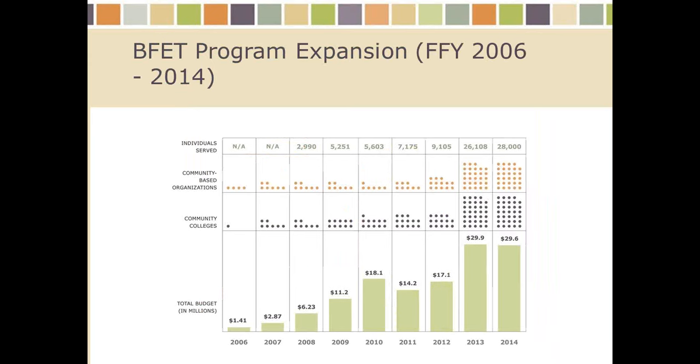This shows how we expanded over nine years. We started out with just four community-based organizations and one community college in our SNAP E&T pilot. We quickly grew, especially in the last few years, to all 34 of the state's community technical colleges now being BFET providers, as well as more than 30 community-based organizations. We're serving about 30,000 participants a year and have a budget of about $30 million. Most of that is 50-50 — it's mostly the 50% federal match plus the 50% of what local communities are investing.